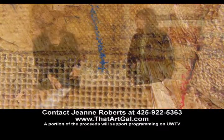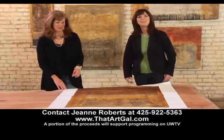Yeah, it's fascinating. It's just stunning, actually. Thank you very much, and if you'd like to have a piece of Guillermo's artwork for your home, you can call the number right there on the bottom of your screen. Remember, a portion of those proceeds will go to benefit UW-TV.